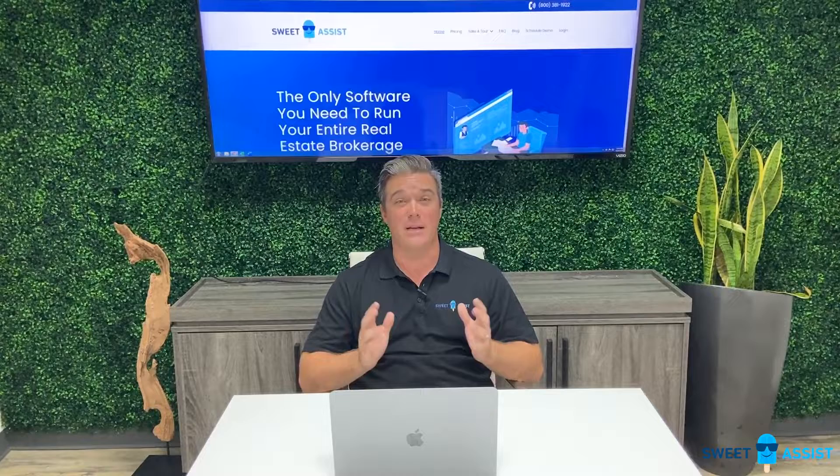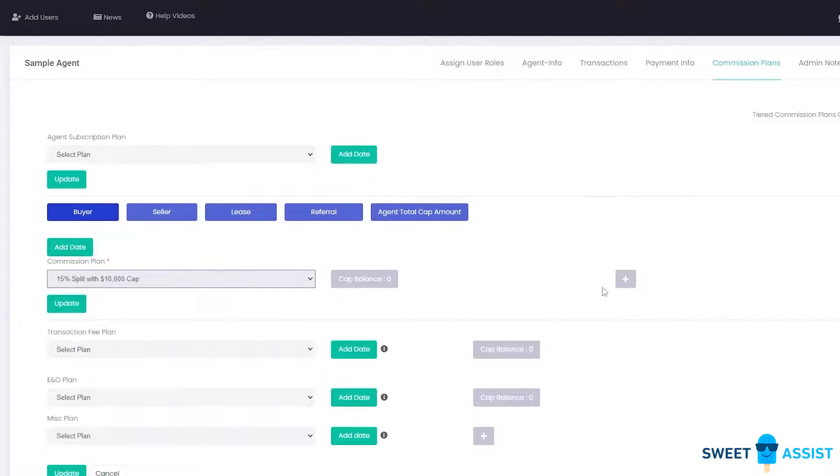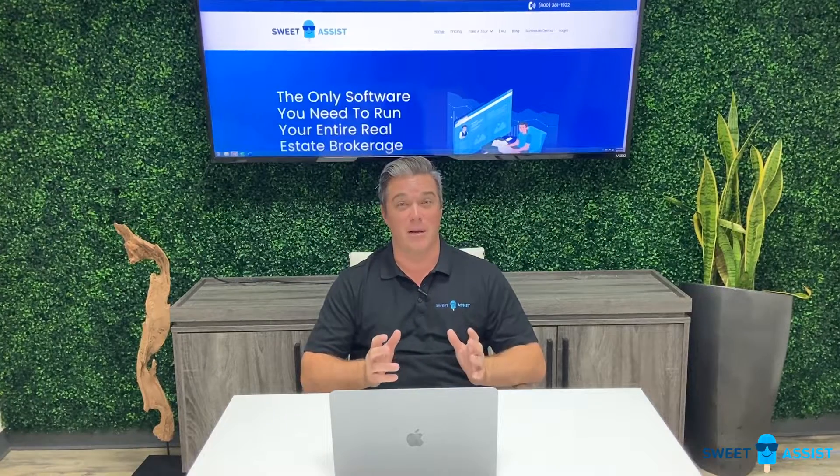Commission tracking is key. If you don't have that automated, it can take a tremendous amount of bandwidth. Now with Sweet Assist, all of that is done automatically. For example, if you have an agent that's capping at $5,000 or $10,000, the system will do all of that automatically for you and will renew that cap on an annual basis. This has saved us a tremendous amount of money and a whole lot of time.